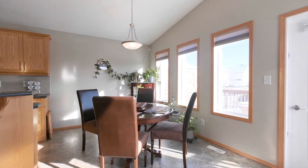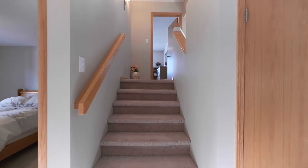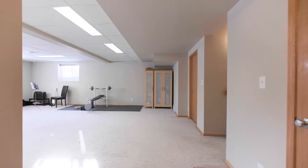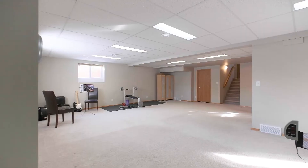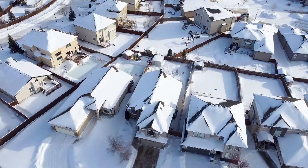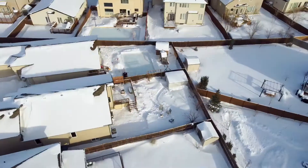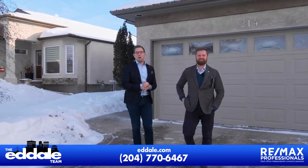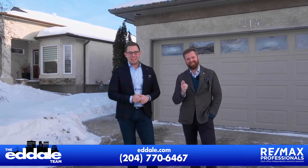So let's go have a look. Well, that's it for 214 John Angus. If you have any more questions about this property, you can call Ed and Mike with RE-MAX anytime.